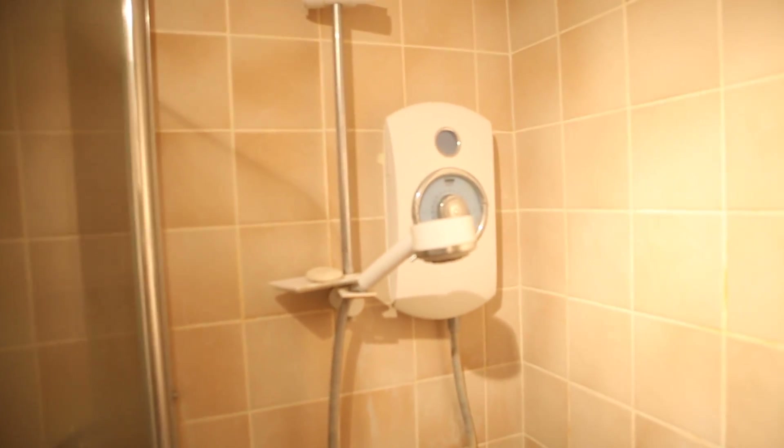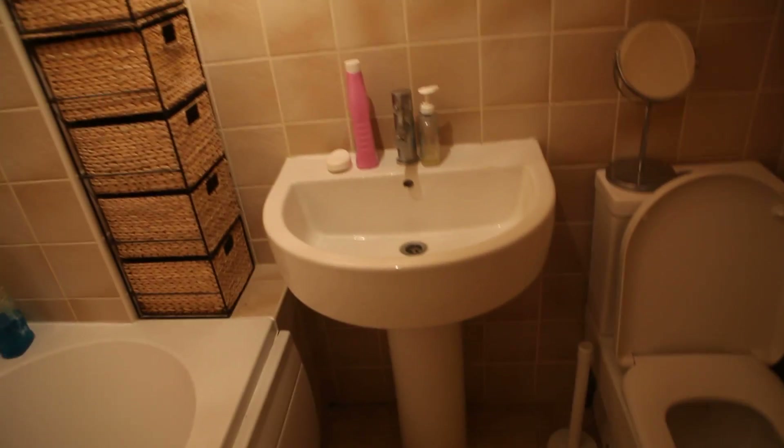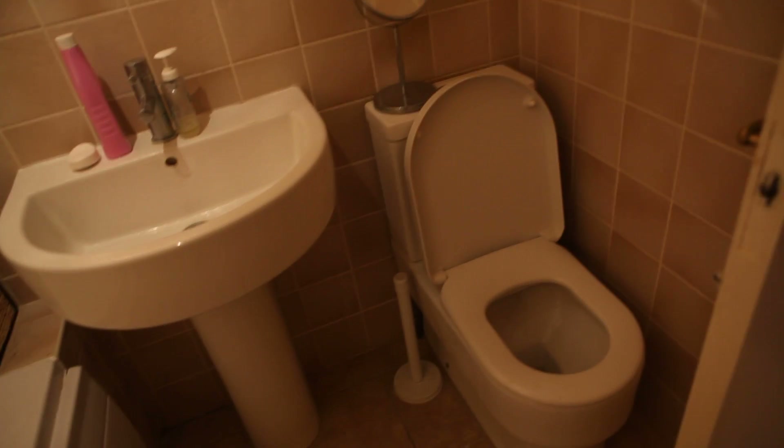Now we're entering the bathroom. Here's the bathtub, the heating unit with the shower unit. You've got the electric shower and the water from the central heating. Here we've got the sink, some cool storage boxes, and here's the toilet. I'm also going to show you the storage for the sheets — another extra space.